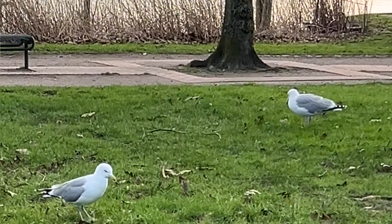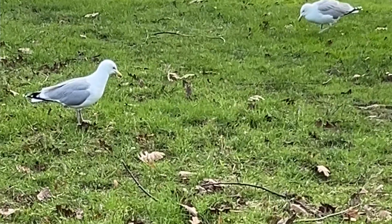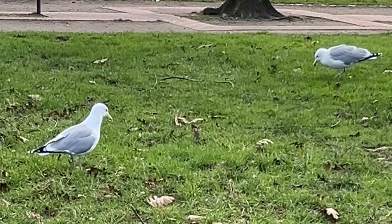Have you ever noticed seagulls performing what looks like a tap dance on the ground? This behavior, known as the gull's foot paddling dance, is not just for show. It's a clever hunting technique that these birds use to find food.